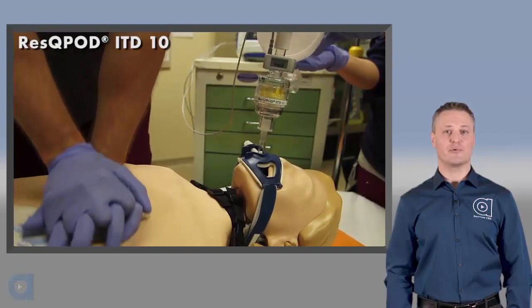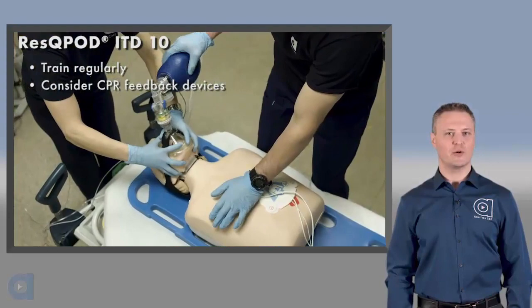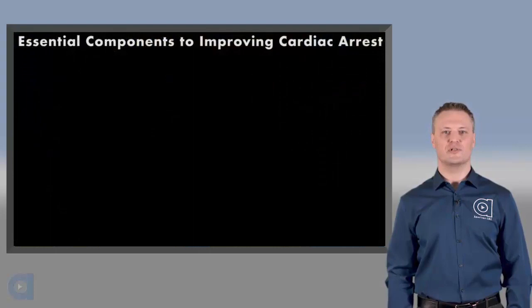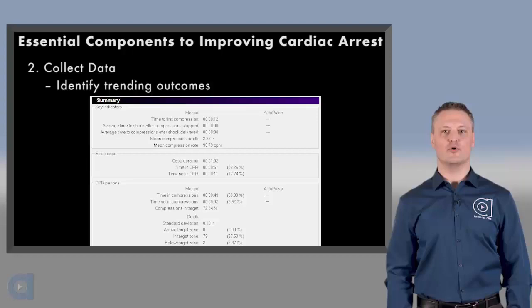You now have all the information you need to begin practicing use of the RescuePod in conjunction with high quality CPR. It's important to practice frequently so that you're ready to be effective when it counts. Health care providers often don't perform CPR very well, even with training, so consider CPR quality feedback tools that will help you get it right. There are two more essential activities that should be part of your efforts to improve survival from cardiac arrest: debriefing after every CPR call to review what went right and identify what can be improved upon, and collecting data — it's pretty hard to get better if you don't know where you're starting from.